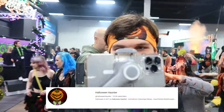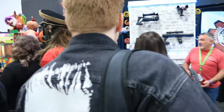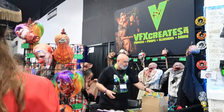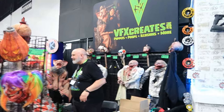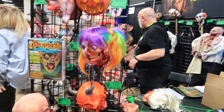We are filming at the same time. We're going to go over to VFX Creates — another phenomenal company. I love seeing them at Transworld, and now I can see them here at East Coast. VFX Creates — they have the bungee heads. They have really cool little apartments over here. It's so cool. I love the bungee heads.